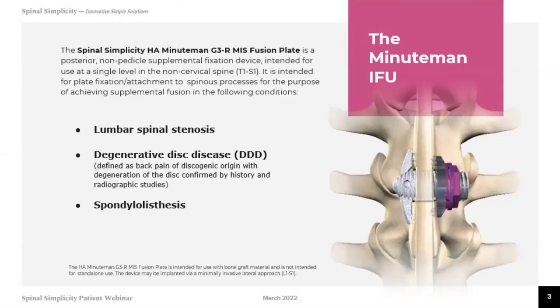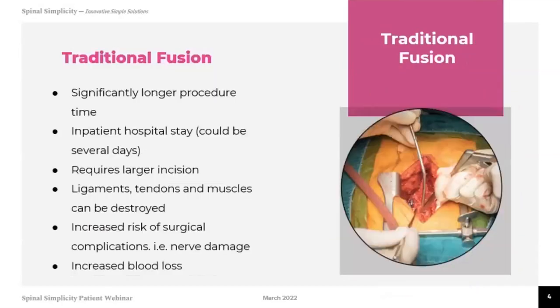Our goal at Pain and Spine Specialists is to try to figure out ways to optimize your quality of life, improve your functionality, and decrease pain. This concept of bringing in minimally invasive procedures is about finding ways to get people feeling better with less invasive approaches. Traditional fusions are significantly longer procedures, sometimes requiring an overnight hospital stay or a couple of days, and maybe even a subacute rehab facility. They involve larger incisions, and the back muscles, tendons, and ligaments get cut. There are increased risks of surgical complications, nerve damage, and blood loss with open back surgery.